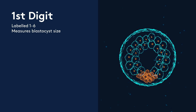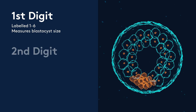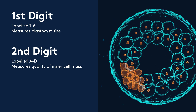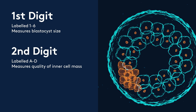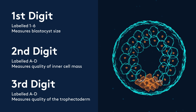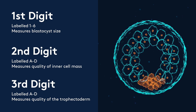A blastocyst is graded with three digits. The first digit is numbered one to six and describes how far along its journey the blastocyst is and how big it is. The second digit, A to D, describes the quality of the inner cell mass — the part that goes on to make the foetus. The third digit, also A to D, describes the quality of the outer cell layer, the trophectoderm, which goes on to make the placenta. So you end up with an embryo graded something like 3AB, 3BC, or 4CD.